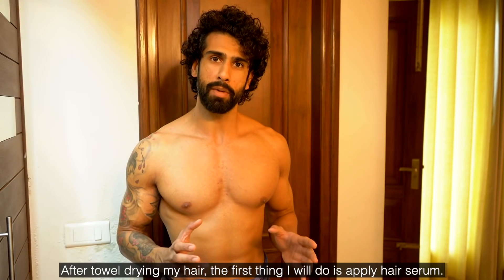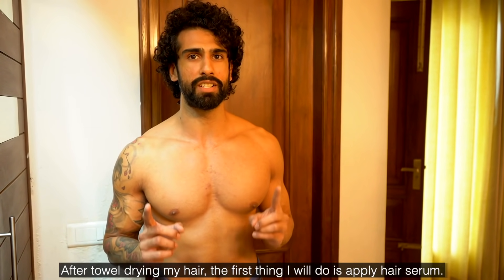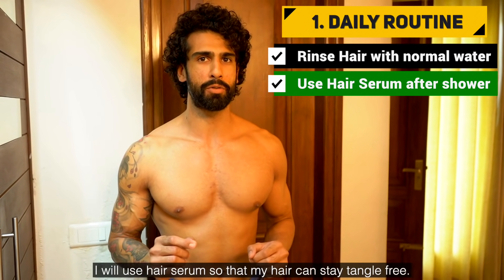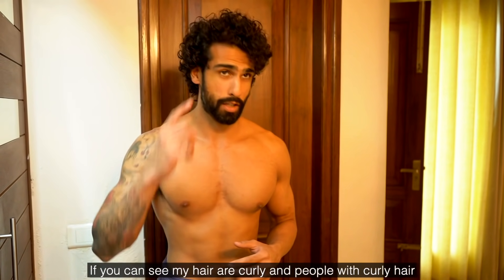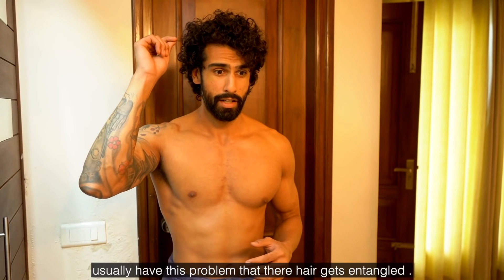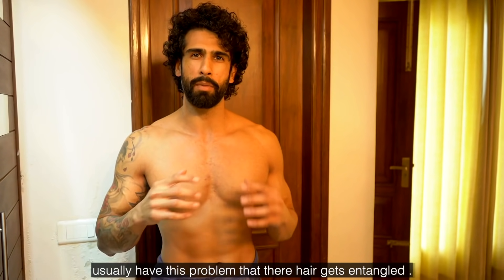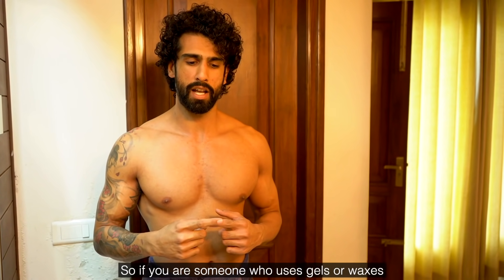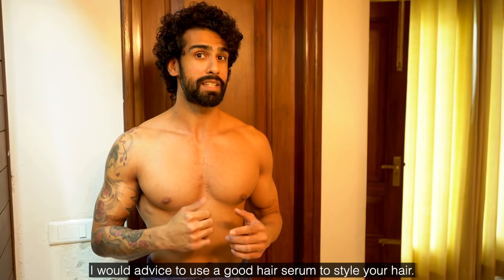After drying my hair, the first thing I do is use a hair serum so that my hair will not be tangled. As you can see, my hair is curly, and those with curly hair are especially prone to tangles. If you use gels or waxes, I highly advise that you use a hair serum.